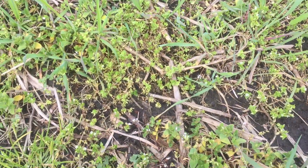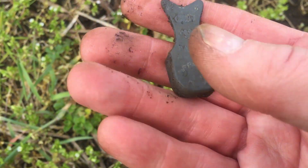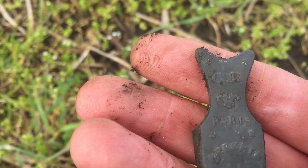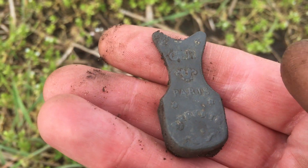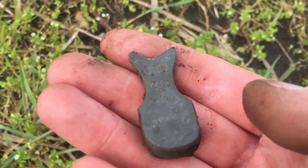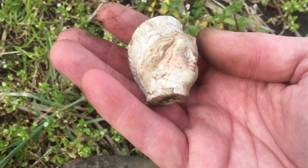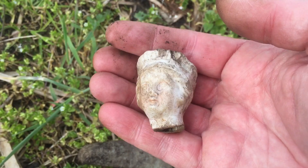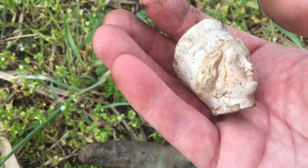I just found a couple of nice things. A piece of metal — I don't know what it is, but it says 'GR' and then a flower and then 'Paris.' The other thing was a special find — it's a hat from a doll, I think, not from a statue but from a doll. I think it's 1800s. Very nice.